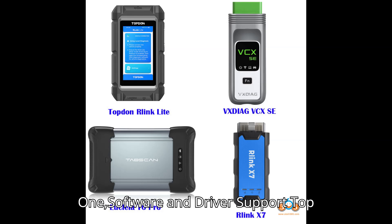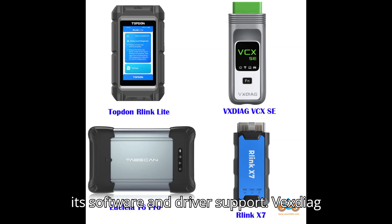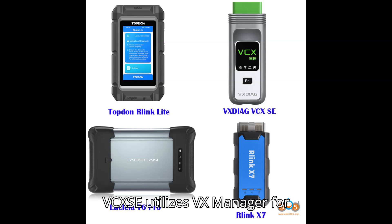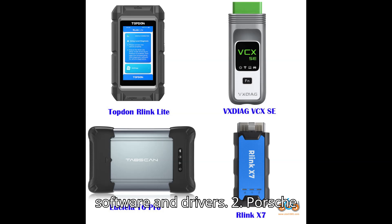Software and Driver Support: Relink uses the Relink platform for its software and driver support. Vexdiag VCXSE utilizes VX Manager for its software and driver. Euclea T6 Pro operates on the Euclea platform for software and drivers.